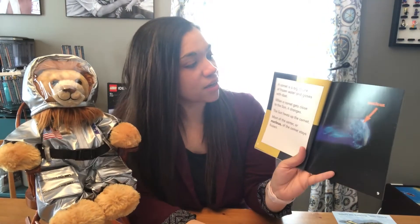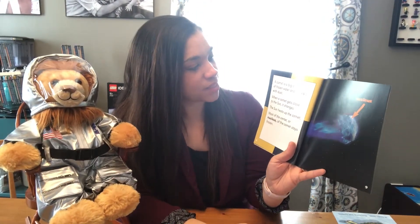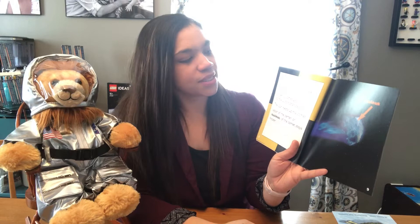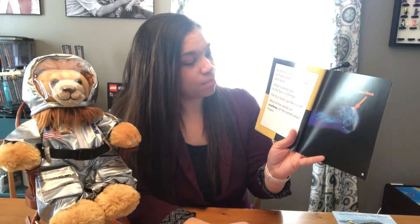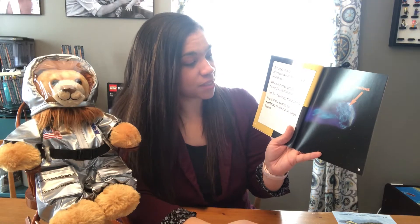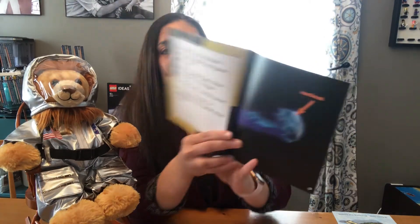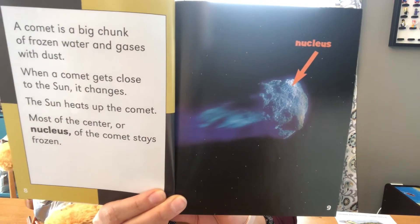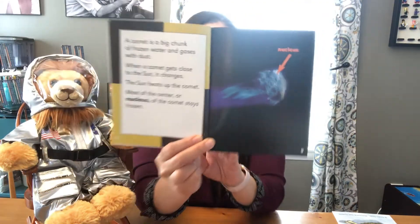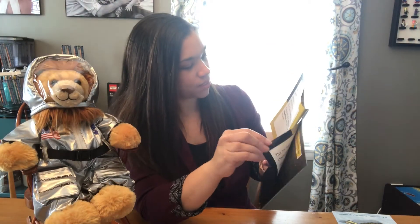A comet is a big chunk of frozen water and gases with dust. When a comet gets close to the Sun it changes. The Sun heats up the comet. Most of the center, or nucleus, of the comet stays frozen. Here you can see the nucleus of the comet, and you can see that it's frozen even when it gets closer to the Sun.